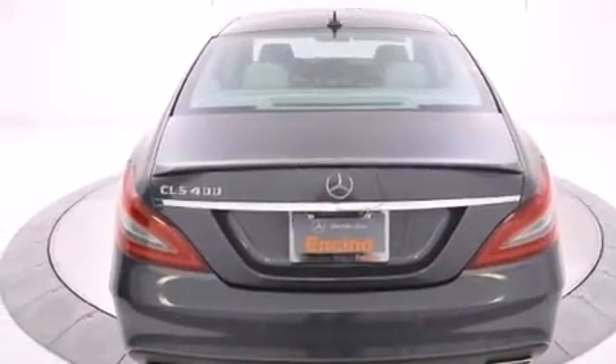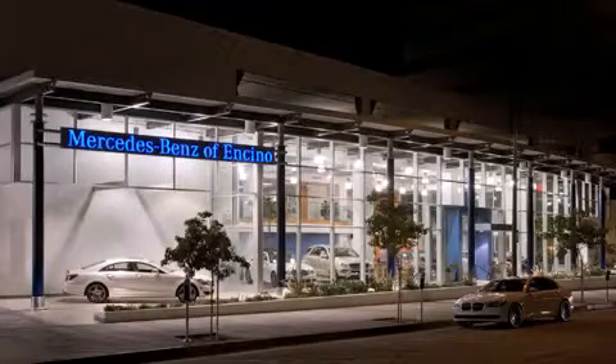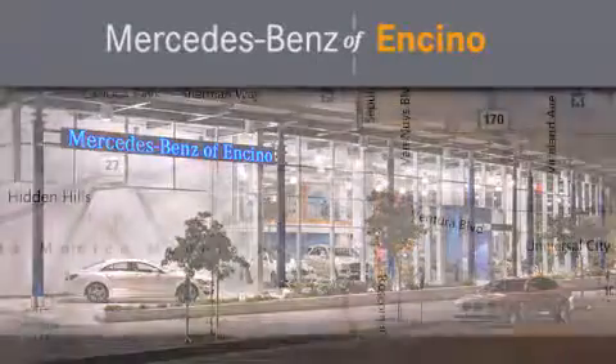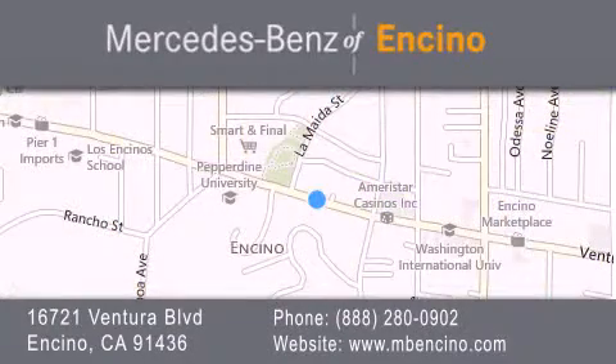We hope you found this video informative. Please contact us today. Mercedes-Benz of Encino is located at 16721 Ventura Boulevard in Encino. Stop by our dealership or visit us at www.mbencino.com. Our goal is to exceed all of your expectations to ensure that you'll return for future visits.